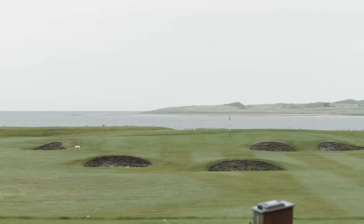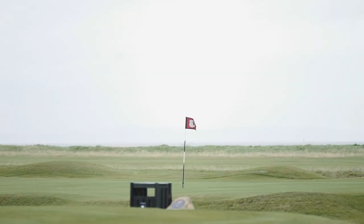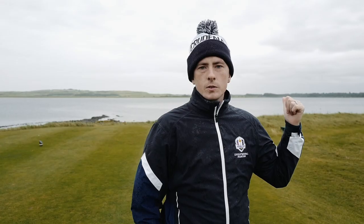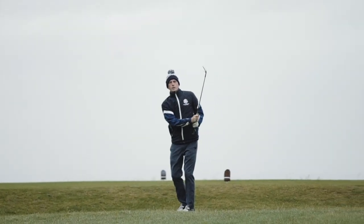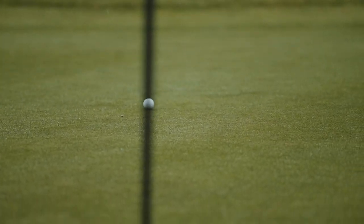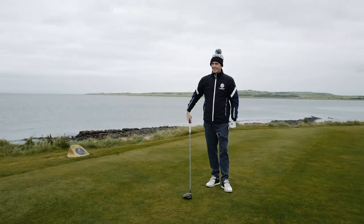Hey, Rue MacDonald here with Oli playing Kilspindy, one of the hidden gems on Scotland's Gulf Coast just outside North Berwick. People always flock to North Berwick and Muirfield but they also drive past this place. Recently ranked by golf.com as one of the best 25 short courses in the world. It's a par 69, 5,000 yards and it's a lot of fun — everything that's great about Scottish golf.